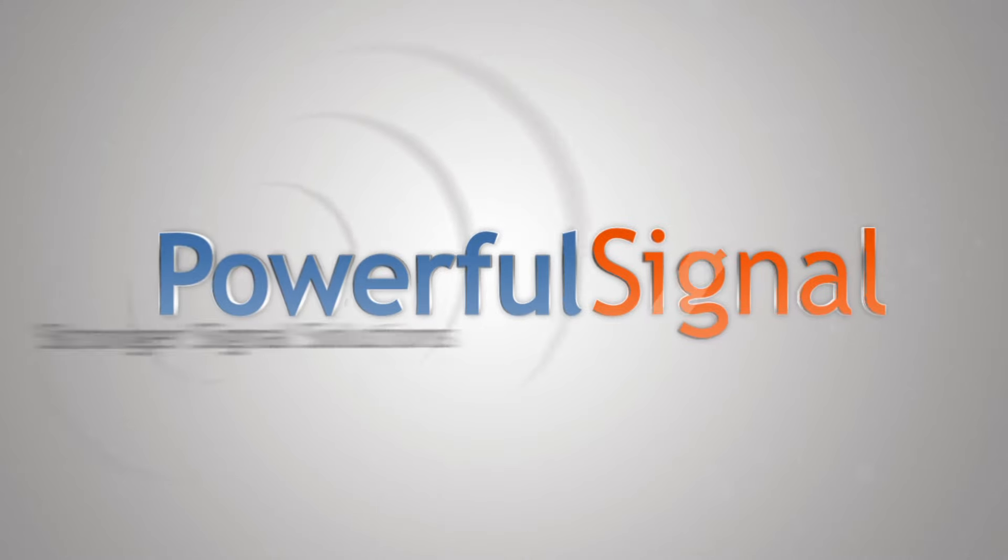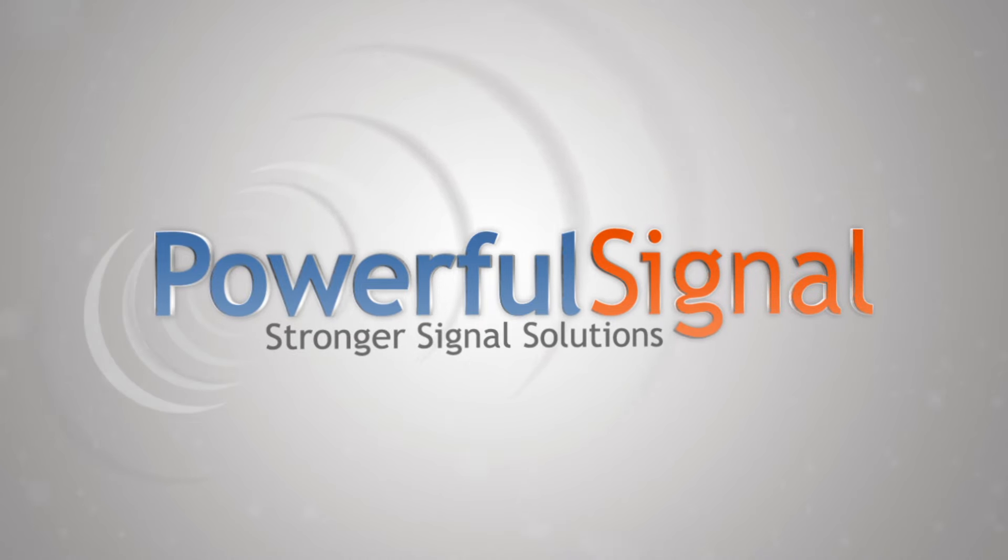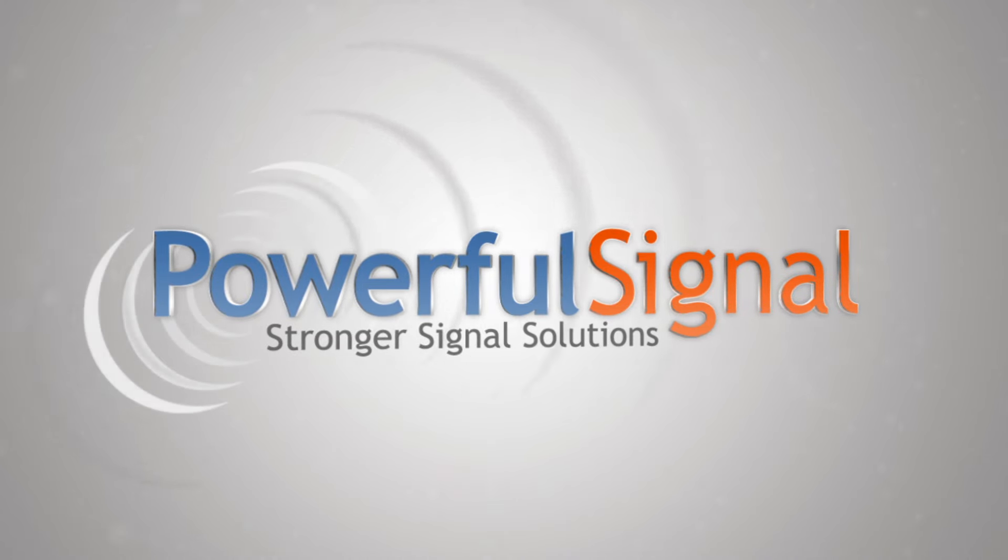My name is Kevin Taylor and I'm with Powerful Signal. We provide better 4G signal into your office building, warehouse, distribution center, or other commercial environment.